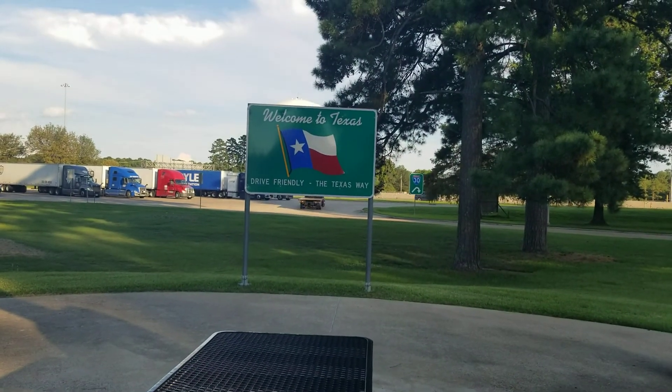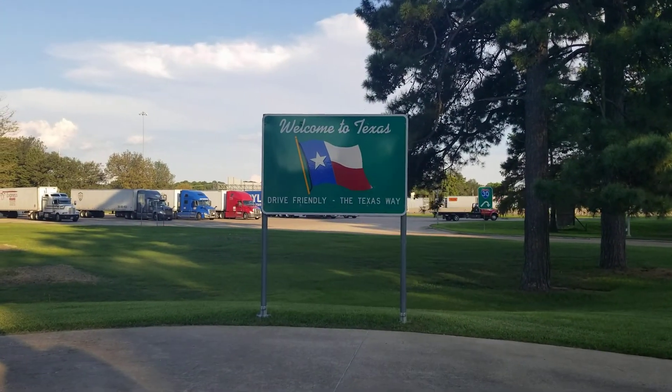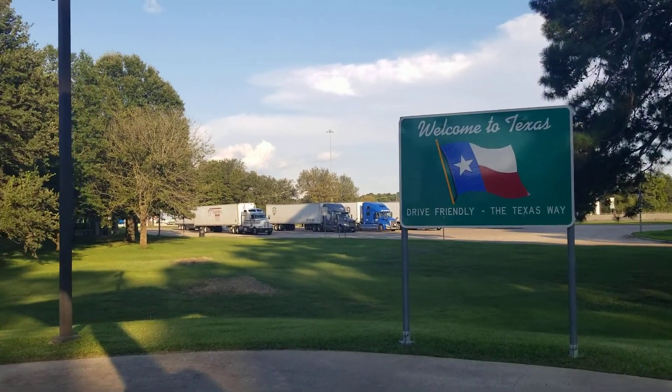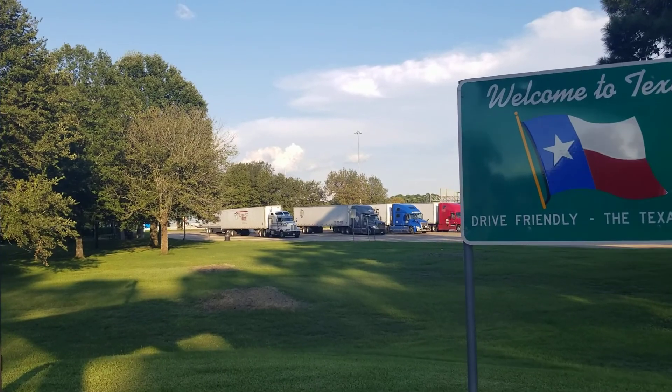All right people, as you can tell by the sign behind me, we're in Texas — actually Texarkana. This is Texarkana's rest stop. Just to give you an idea of what's around here: welcome to Texas, drive friendly the Texas way. Truck drivers have a designated parking spot over there.